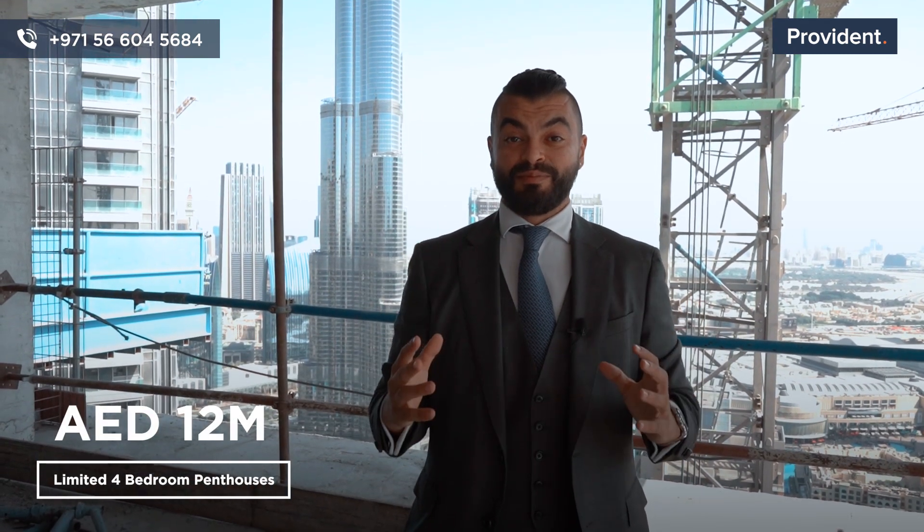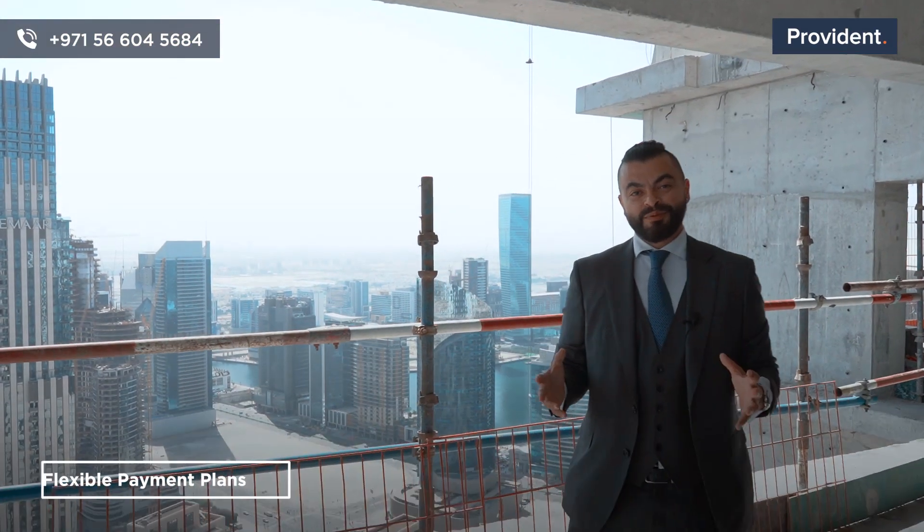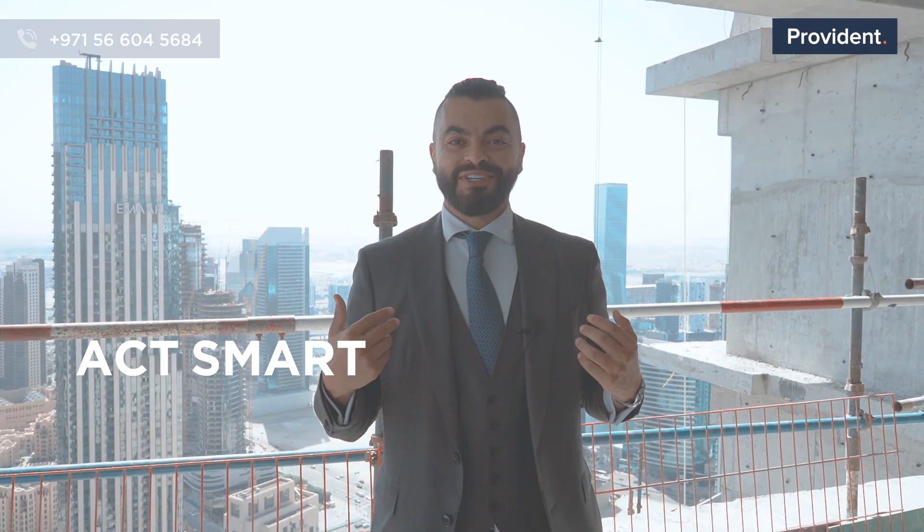We have a very limited inventory of four-bedroom penthouses under 12 million dirham — that's crazy! MR is running a promotion offering post-handover payment plans and a good discount on registration fees. These beautiful towers will be handed over in under 15 months. So if you want to be in this VIP circle, you need to act quick and act smart by calling the specialist.